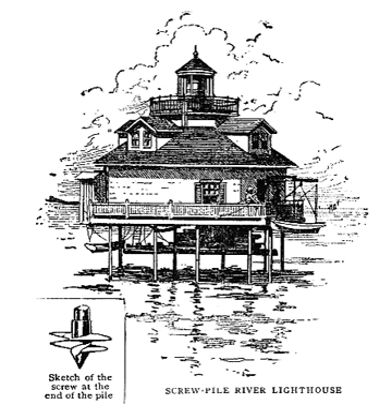The first screw-pile lighthouse type built in the United States was at Brandywine Shoal, Delaware Bay, an area served by a lightship since 1823 and an ordinary straight-pile lighthouse which stood briefly there in 1828 but was destroyed by ice. Major Hartman Bache, a distinguished engineer of the Army Corps of Topographical Engineers, began work in 1848 and completed the task in 1850, at a construction cost of $53,317. Alexander Mitchell served as consultant.